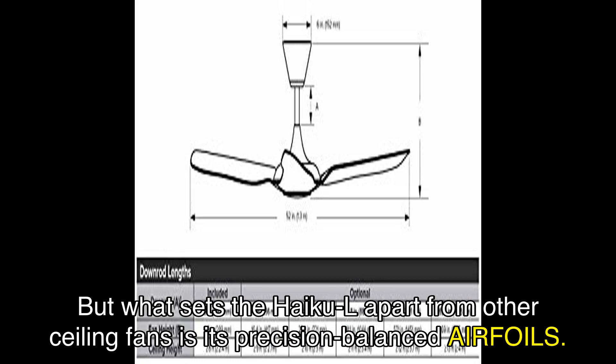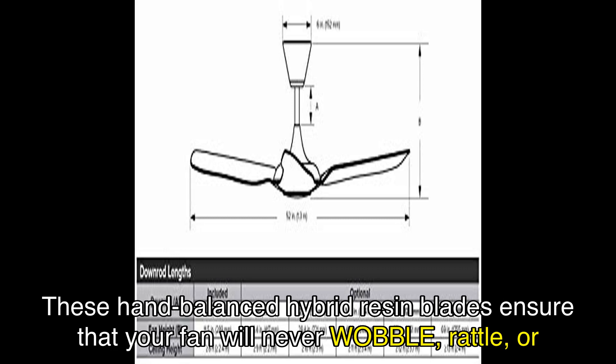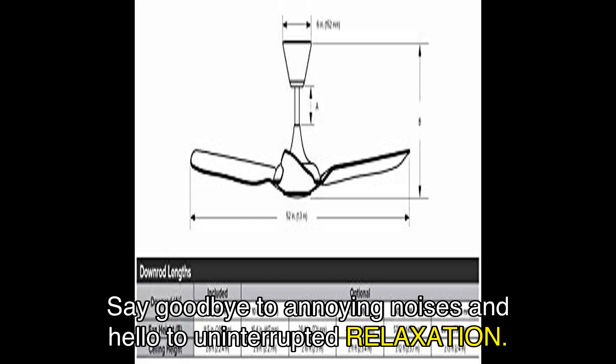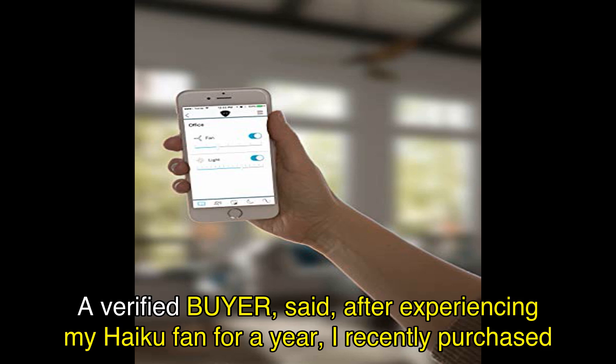What sets the Haiku L apart from other ceiling fans is its precision-balanced airfoils. These hand-balanced hybrid resin blades ensure that your fan will never wobble, rattle, or click, even at high speeds. Say goodbye to annoying noises and hello to uninterrupted relaxation. Satisfied customers have raved about the Haiku L — one verified buyer said: after experiencing my Haiku fan for a year, I recently purchased two more. These fans are solid and don't wobble at high speeds like other fans do.